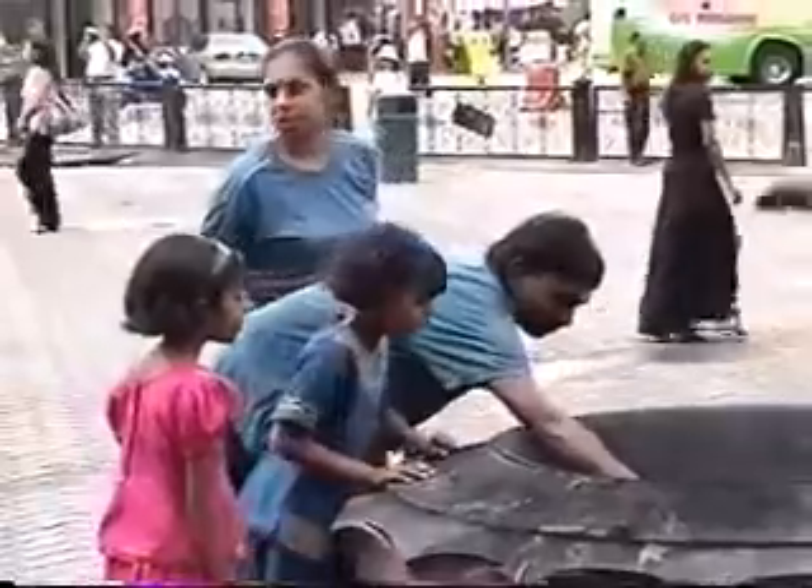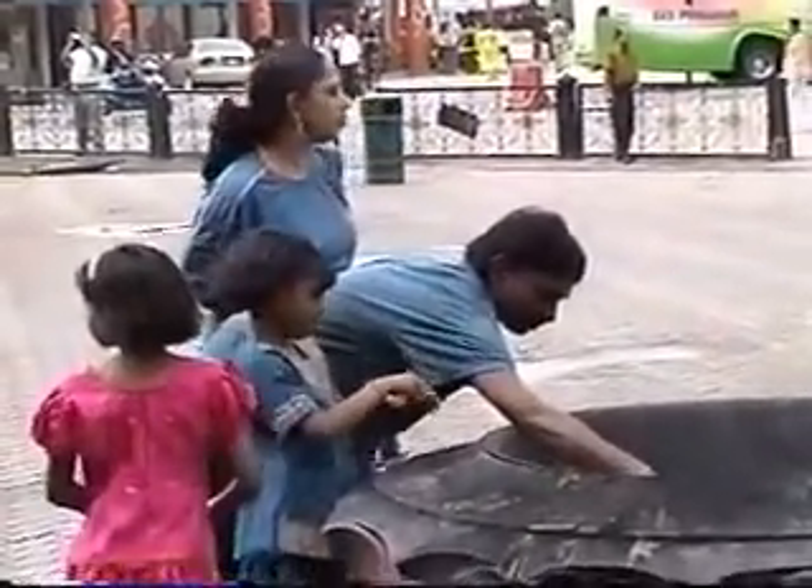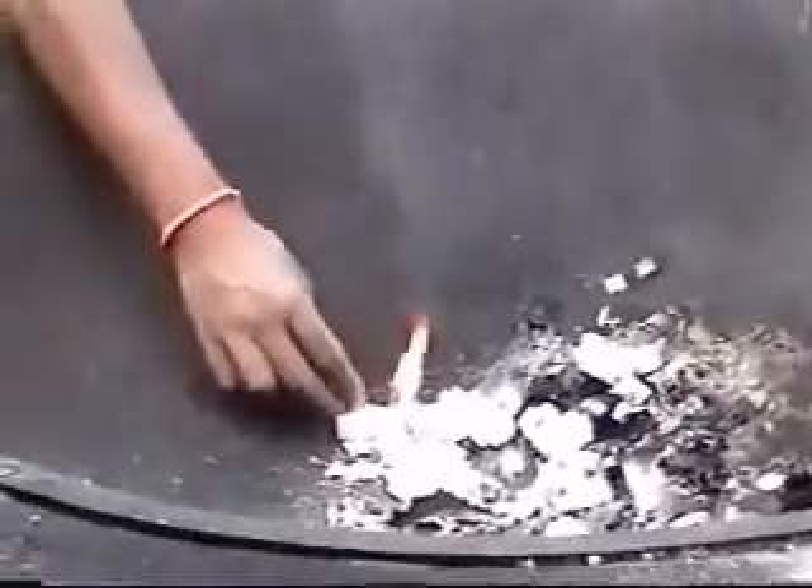You can see even this burqa-covered Muslim woman participating in the puja. The camphor — Karpuram — is being lit, and it smells good.